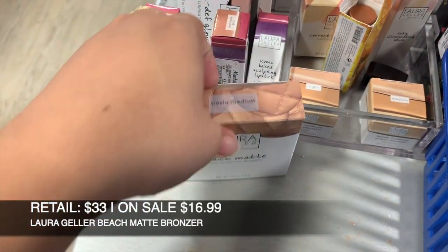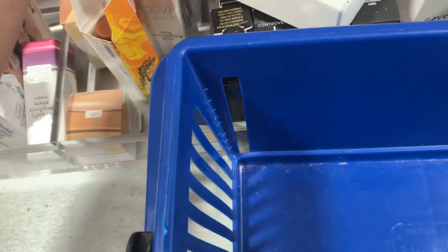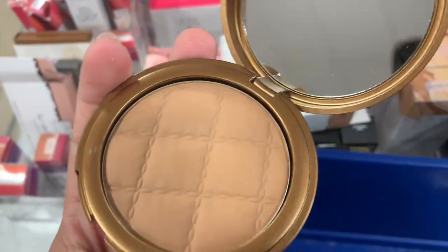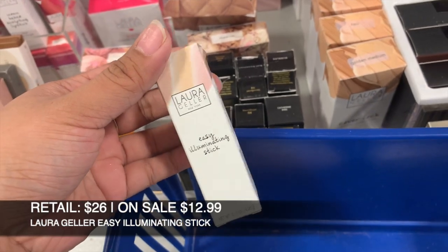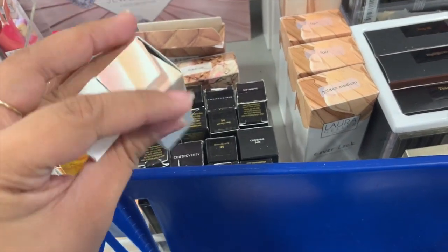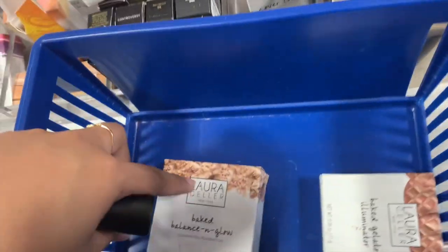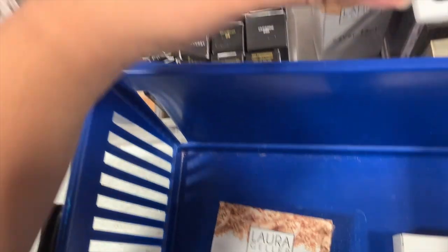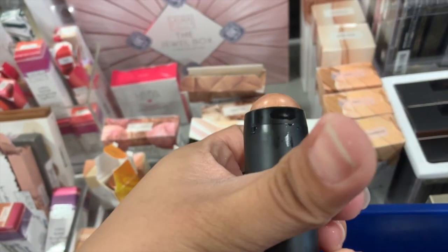And then I found this again, which is the Siesta Medium — but as you can see it's been swatched, so sad. And there's this one which is the Easy Illuminating — it's $3.99, in the shade Ballerina. It looks like this, it's a rose gold highlighter, but I don't know why it's oily.